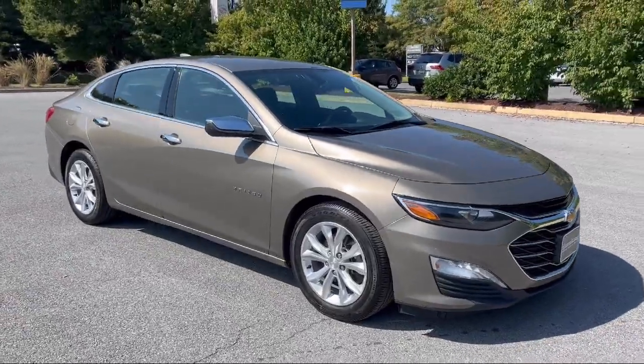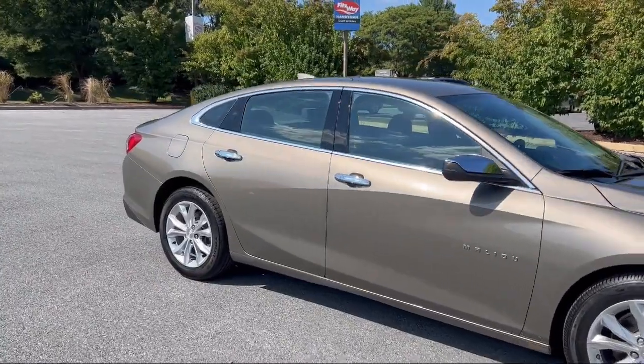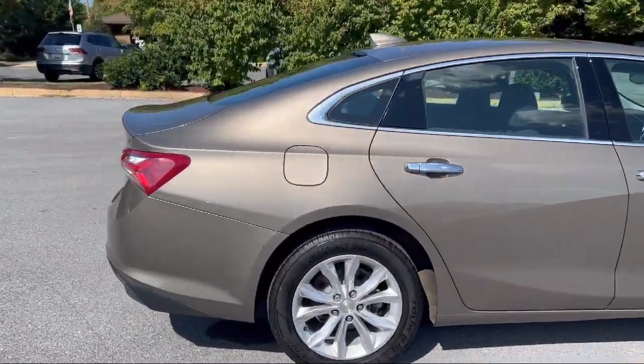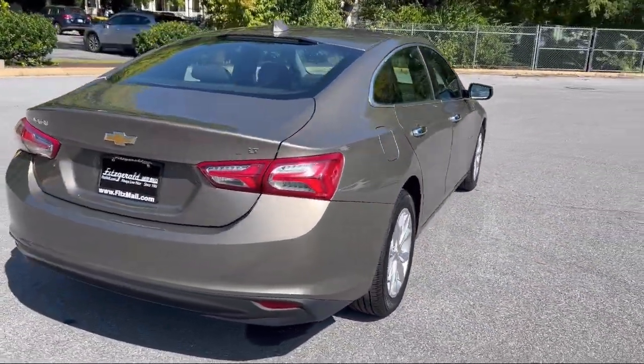It comes equipped with multifunction remote proximity entry system, ventilated disc front brakes, driver seat power adjustment lumbar, front side curtain airbags, aluminum wheels, and electronic messaging assistance with read function.